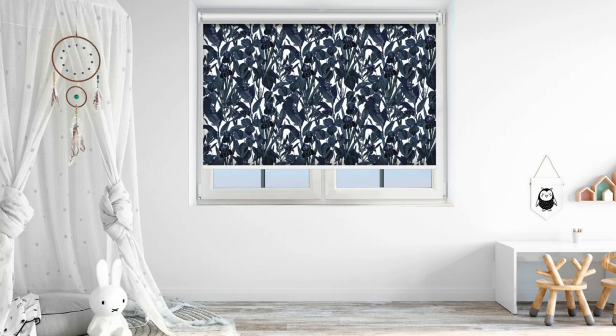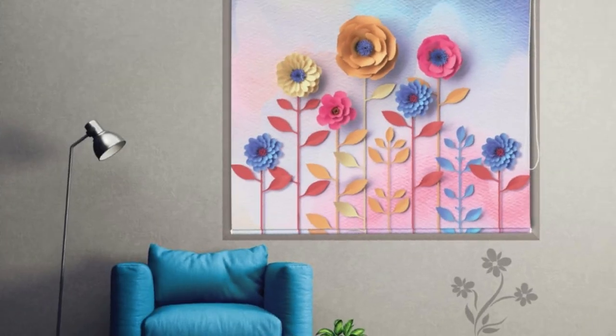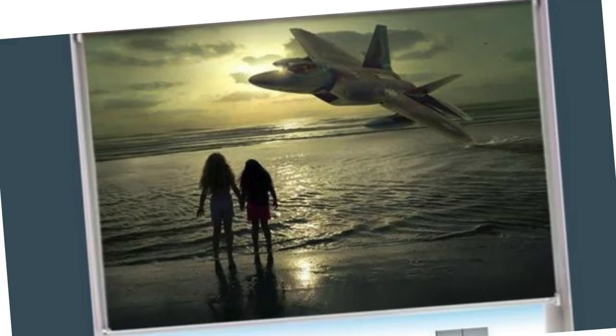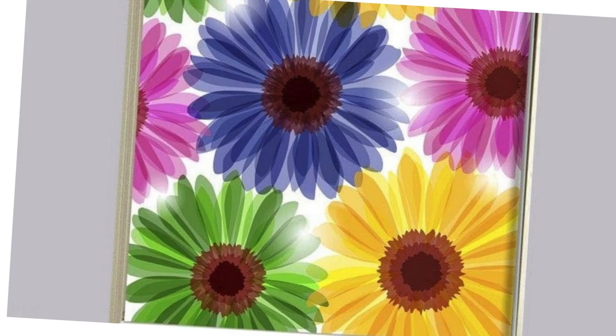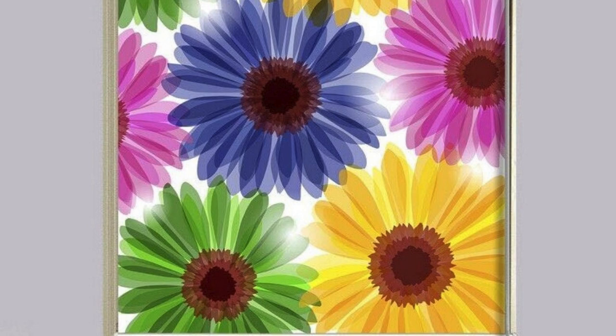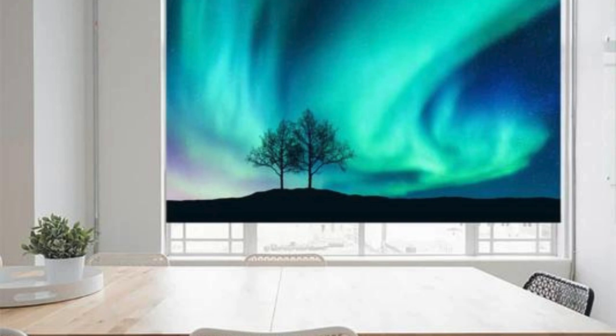Additionally, custom blinds can be equipped with innovative features such as light filtering or blackout capabilities, enhancing your ability to create the desired ambience in any room. You can also choose the operating mechanism that suits your lifestyle — cordless or wand-controlled blinds offer a sleek and child-safe option, while continuous loop or motorized systems provide a high-tech solution for added convenience.